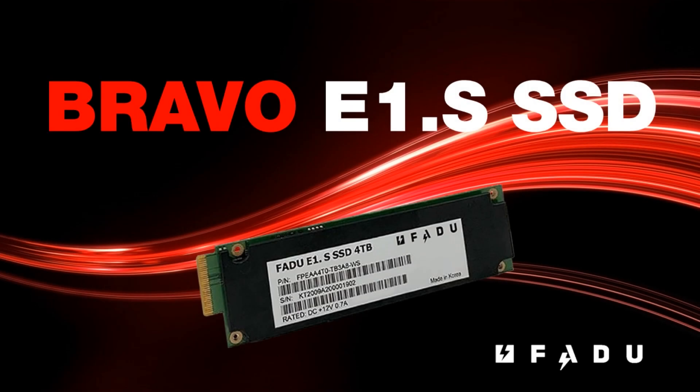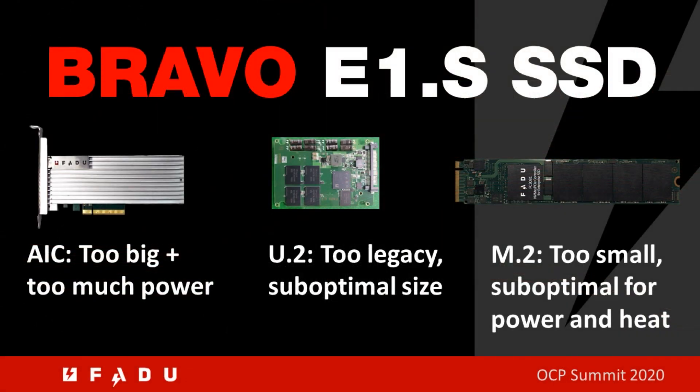Today we will be describing Fadoo's Bravo E1.S SSDs. Legacy form factors such as Allen Card and U.2 are too large and have too large a power envelope to support today's data center needs. M.2 was initially defined to be a consumer drive.